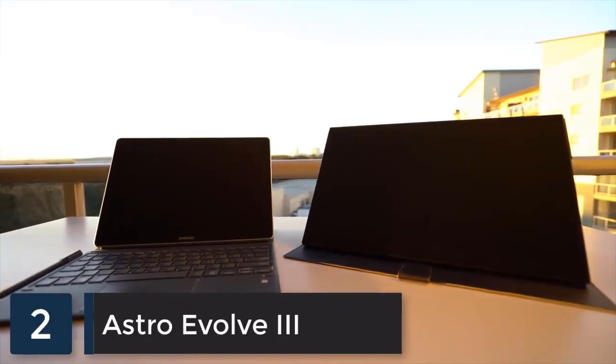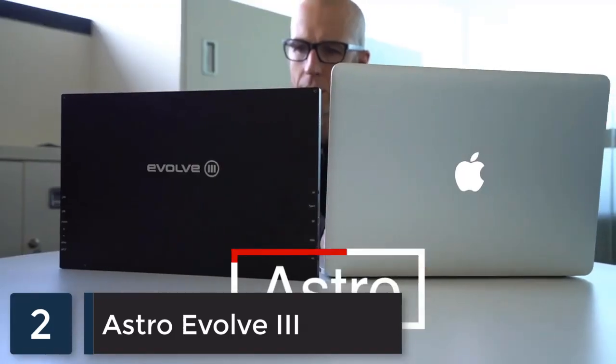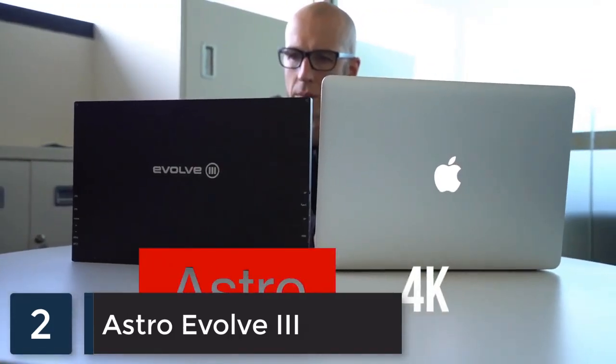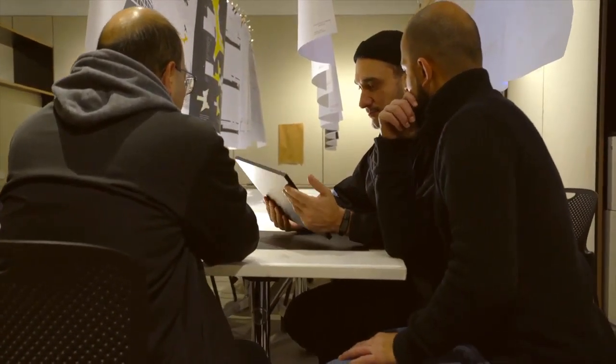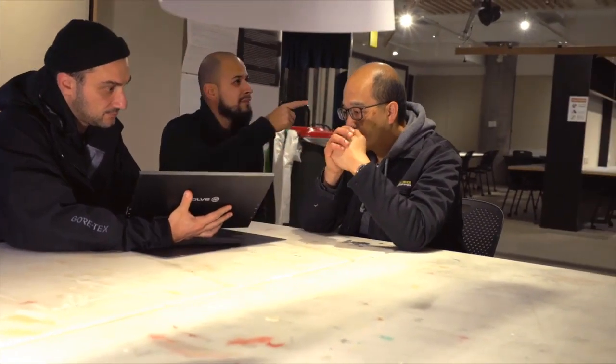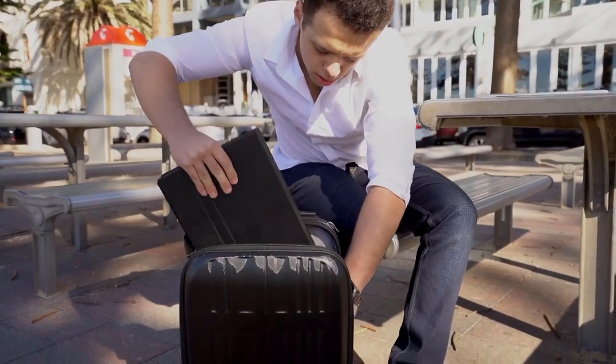Introducing the first wireless 4K touchscreen portable monitor, the Astro 4K. We've worked long and hard to make this product work seamlessly with most devices. Our company strives on innovation and reliability, both of which have been incorporated into this design. The monitor is made from high quality materials that make it durable and lightweight, making it ideal to bring with you everywhere.